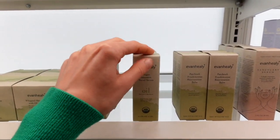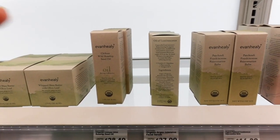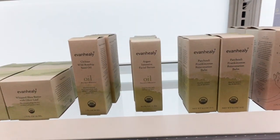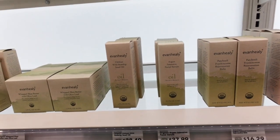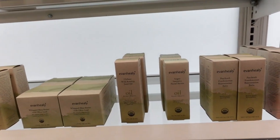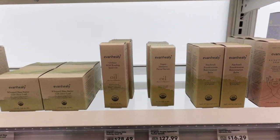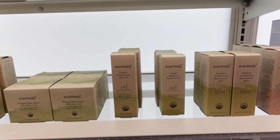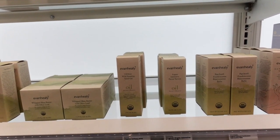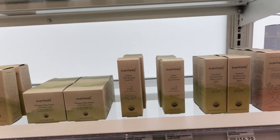Argan Intensive Facial Serum — this is argan oil plus a bunch of essential oils, which can be irritating to the skin, so I would skip that. Argan oil by itself is a nice emollient for the skin. It helps give a glowy appearance, can smooth down dry or peely skin, and is a source of antioxidants with some anti-inflammatory effects. Argan oil is also really good for the hair — like putting it on dry, brittle ends.